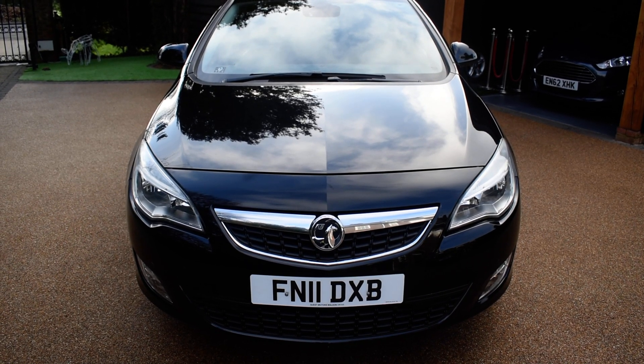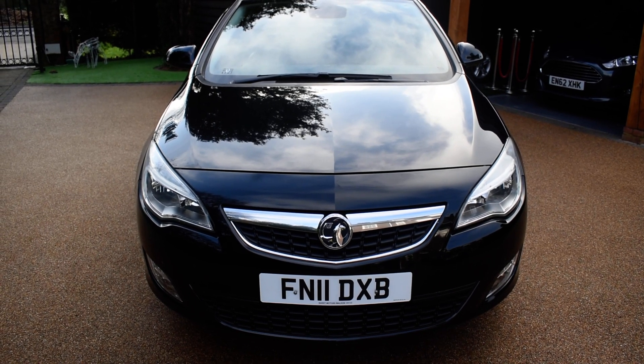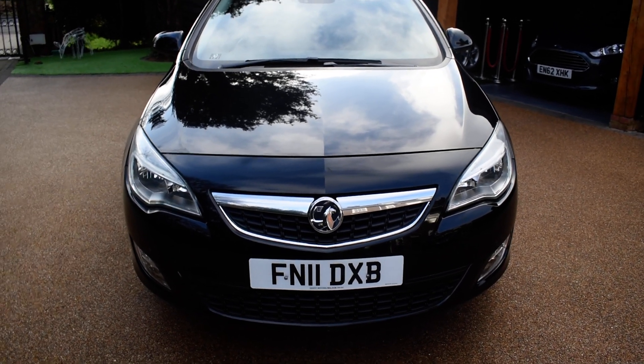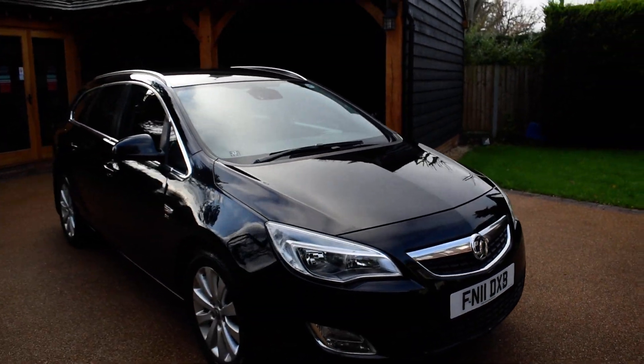It comes with two remote keys and it has the full automatic gearbox, not the semi-automatic gearbox. I'm just going to walk around and show you how nice this car is. It's got front and rear parking aid as well and half leather trim.